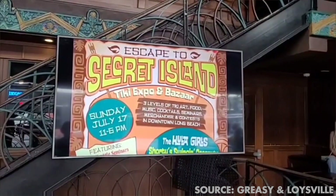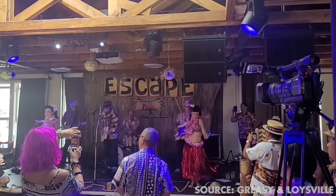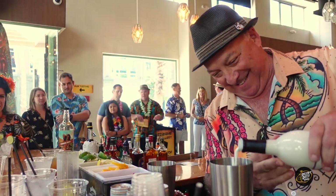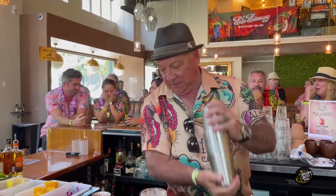So back in mid-July, we attended the Secret Island Tiki Expo down in Long Beach, California. Along with there being live music performances, great vendors, and informative seminars, there was also the Amateur Bartenders Cocktail Competition. And I won!